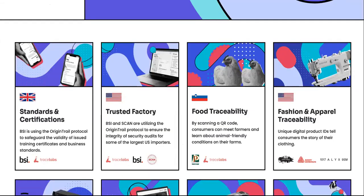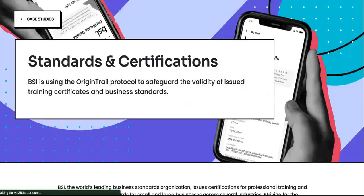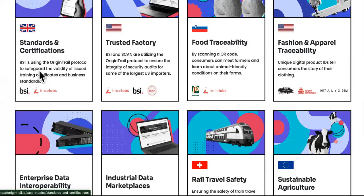Now here's my favorite part: the case studies — real-world use. Standards and certifications: BSI is using the OriginTrail protocol to safeguard and validate the issuance of training certificates and business standards. Trusted Factory, BSI, and scanner are utilizing the OriginTrail protocol to ensure the integrity of security audits for some of the largest U.S. importers. Food traceability: by scanning a QR code, consumers can meet farmers and learn about animal-friendly conditions on their farms. That's powerful and important to me.